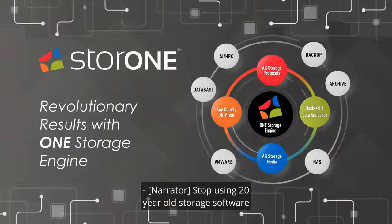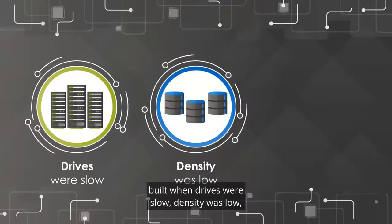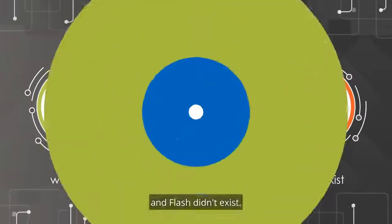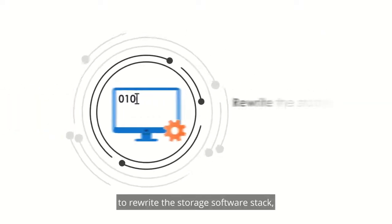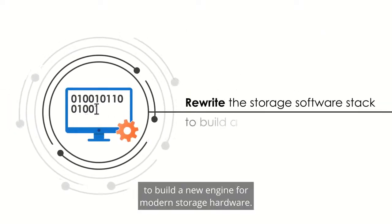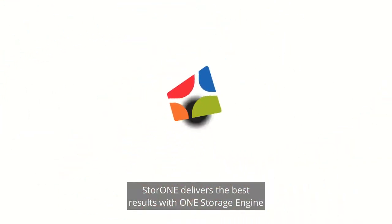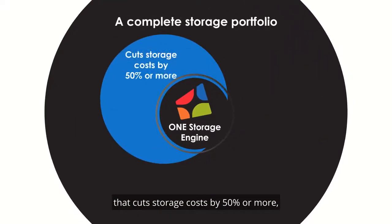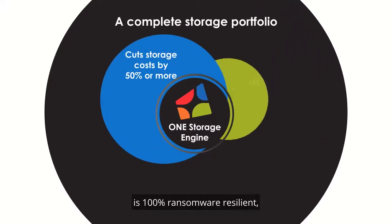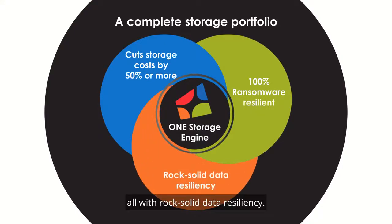Stop using 20-year-old storage software, built when drives were slow, density was low, and flash didn't exist. StoreOne is the only company to rewrite the storage software stack to build a new engine for modern storage hardware. StoreOne delivers the best results with one storage engine that cuts storage costs by 50% or more, is 100% ransomware resilient, all with rock-solid data resiliency.